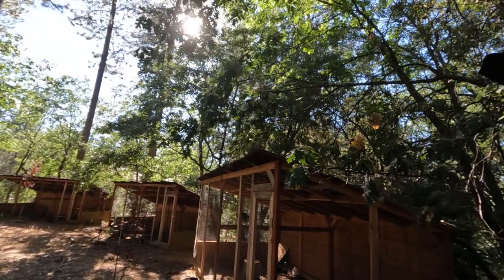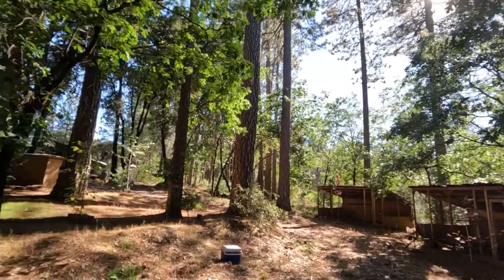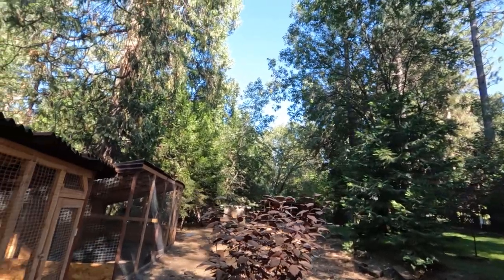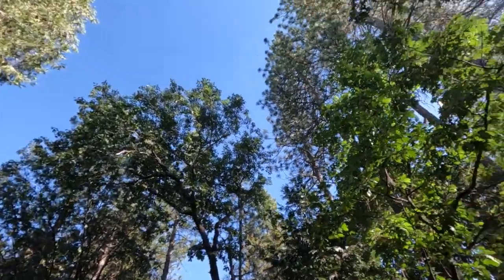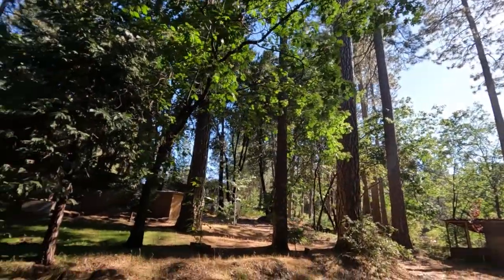Anyway, you guys can see all that greenery we have - many, many trees. That plays a big role in keeping this place cool around here. These things are huge. It definitely plays a big role around here to keep these birds cool.